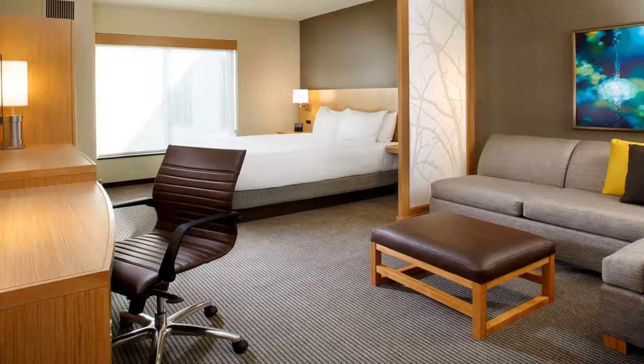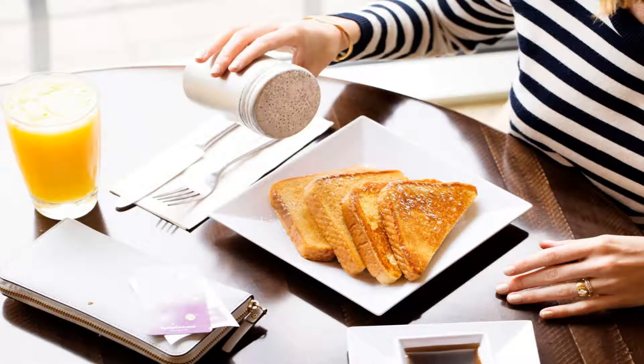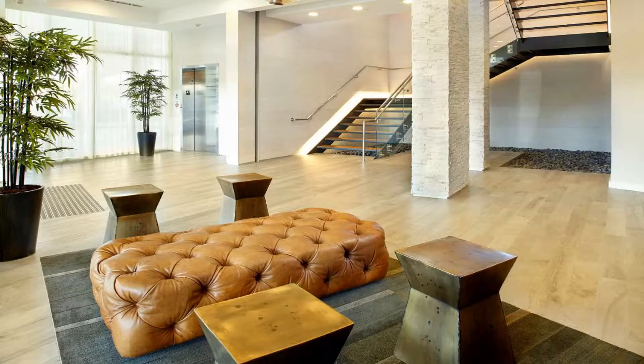Marlins Park is 3.7 miles from Hyatt Place Miami Airport East, while Miracle Mile Miami is also 3.7 miles from the property. The nearest airport is Miami Airport, 1.2 miles away. Use our link in the description to get a special discount on this hotel. Don't forget to like and subscribe to our channel.